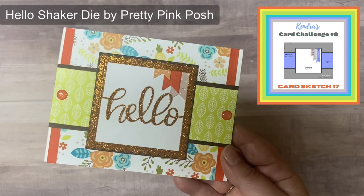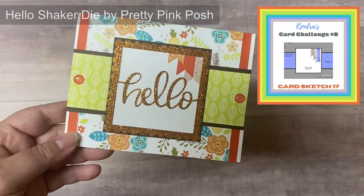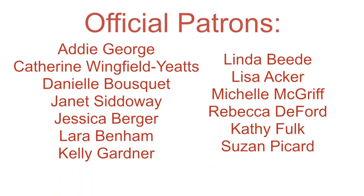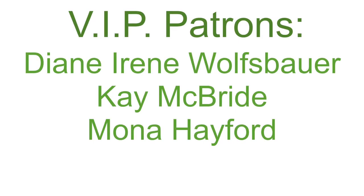By becoming a member, you help to keep my quarterly card making challenges free each quarter by helping to offset the expenses incurred with shipping the prizes and the time spent creating all of the printables. I want to thank my current channel member patrons — I really appreciate your generosity and support. If you're not a member, I hope you'll check it out and consider joining. I'd really love to continue offering these challenges to everyone because I love seeing all the wonderful creations each quarter.